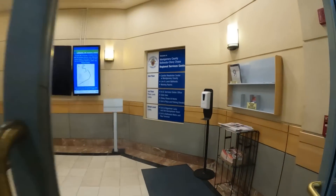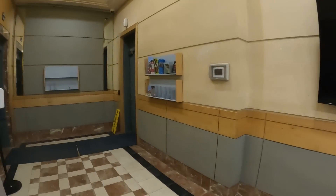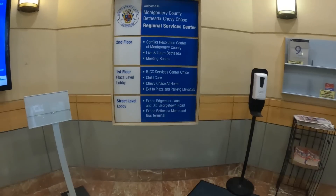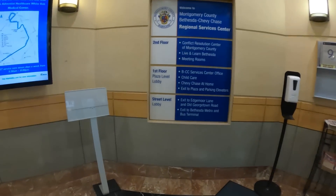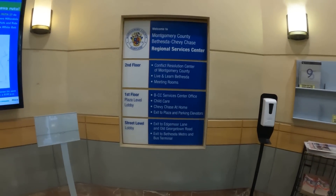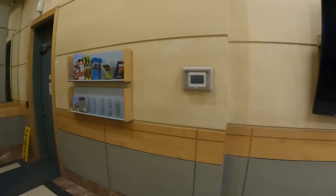It took us forever to find parking — it's a lot different than back home. First floor up here: Chase the House, exit, deposit, parking lot, Senate Conflict Resolution. Live and learn, Bethesda, and meeting rooms. Open Montgomery County Regional Services Center.